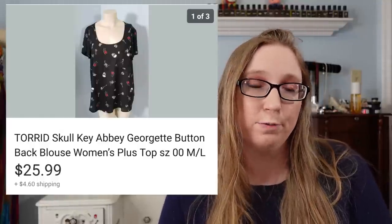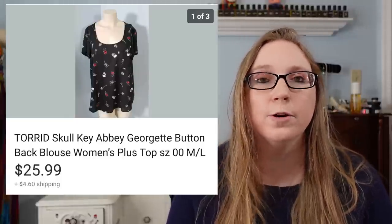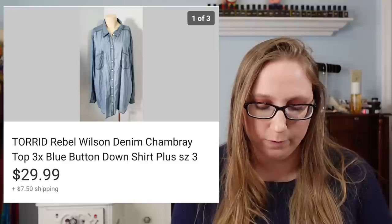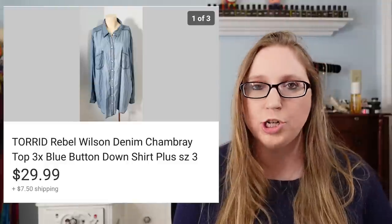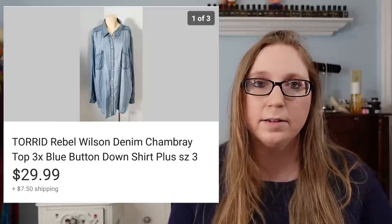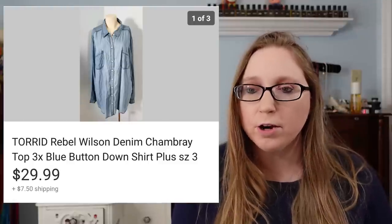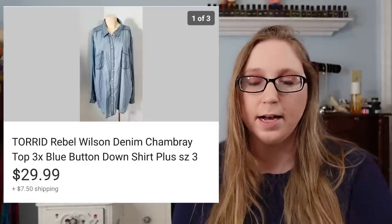Next was a Torrid Skull and Key top that I recently purchased at Goodwill. It sold for $25.99 — shirts at Goodwill are about $4 and some change. The next item was also from the same Goodwill trip: another Torrid top, this one by Rebel Wilson for Torrid. It was a button-down denim chambray top that sold for $29.99. I paid about $4 and some change for it as well. I love picking up Torrid — it typically sells for me pretty easily.